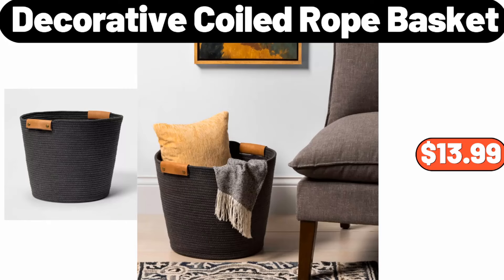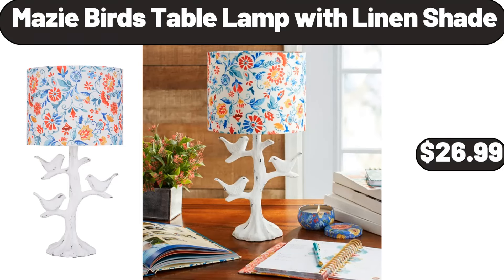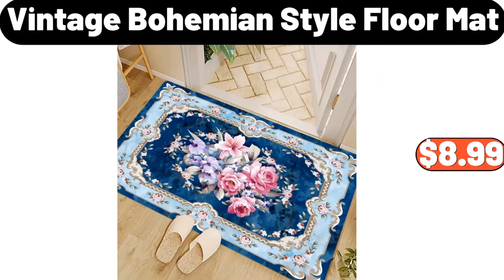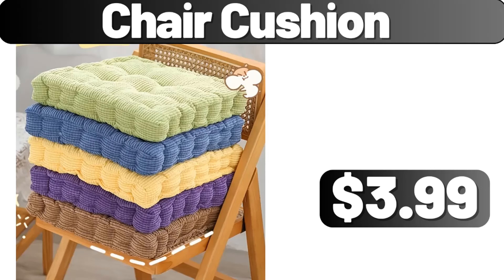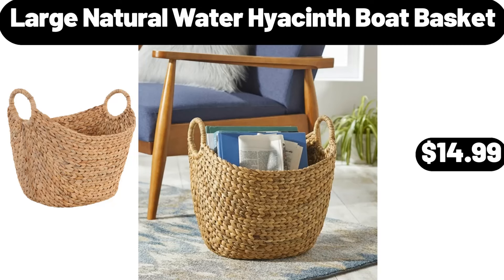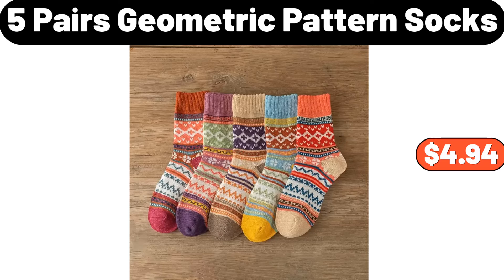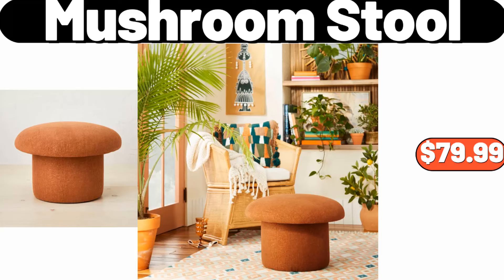16 Piece Stoneware Dinnerware Sets, $69.99. Indoor Outdoor Earthenware Ceramic Planter, $18.99. 10 Piece Reusable Mason Jar Bottles Bags, $1.99. Decorative Coiled Rope Basket, $13.99. 4 Pack Storage Bag, $19.95. Mazie Bird's Table Lamp with Linen Shade, $26.99. Vintage Bohemian Style Floor Mat, $8.99. 3 Tier Countertop Fruit Basket, $23.99. Chair Cushion, $3.99. 2 Pack Stackable Kitchen Counter Organizer, $25.95. Large Natural Water Hyacinth Boat Basket, $14.99.